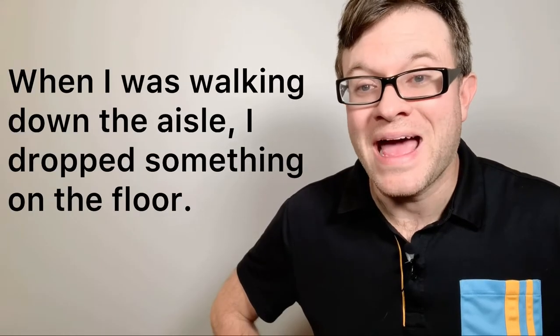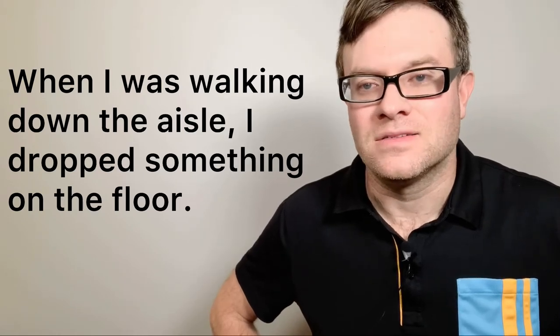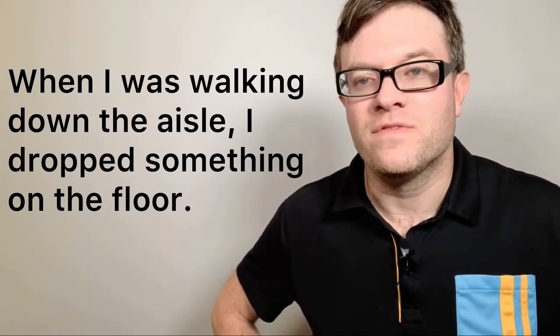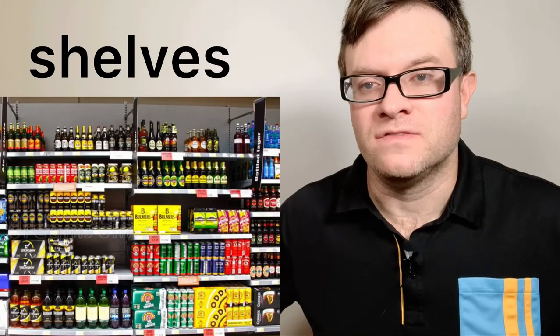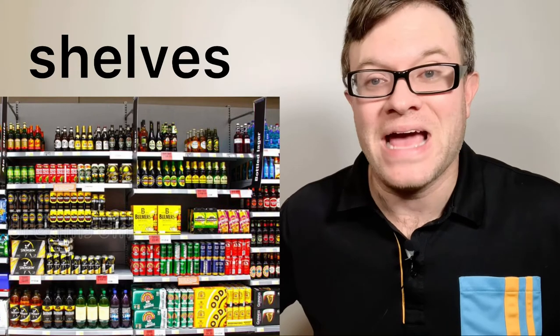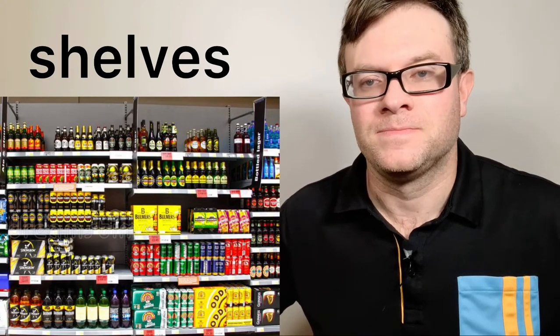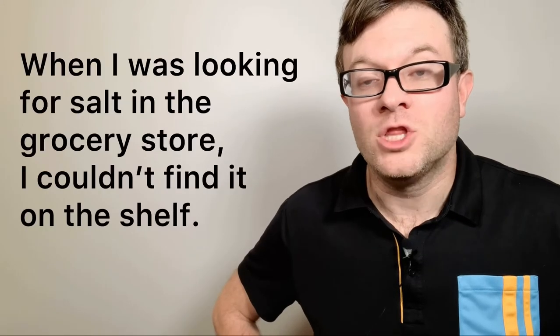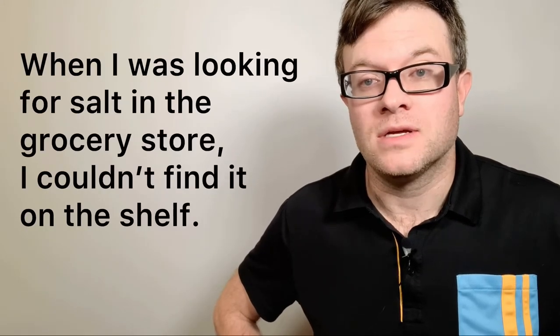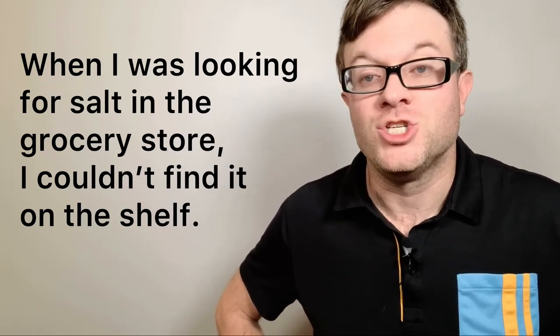Number thirteen: aisles. Aisles are like walkways that are located in the store. You will find shelves on both sides of the aisle. Number fourteen: shelves. On the shelves in a grocery store you will see many items; they are located in the aisles. For example: when I was looking for salt in the grocery store, I couldn't find it on the shelf.